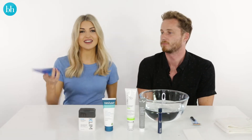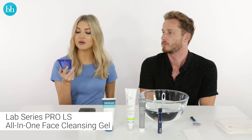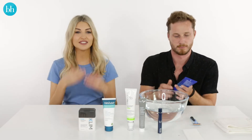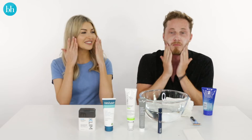First up is Cleanser. This is the Lab Series Skincare for Men Pro LS All-in-One Face Cleansing Gel and you're going to use this twice a day. Just gently massage it all over the skin and that's going to remove dead skin cells and keep your skin clean. Then you're just going to use circular motions to massage it in.